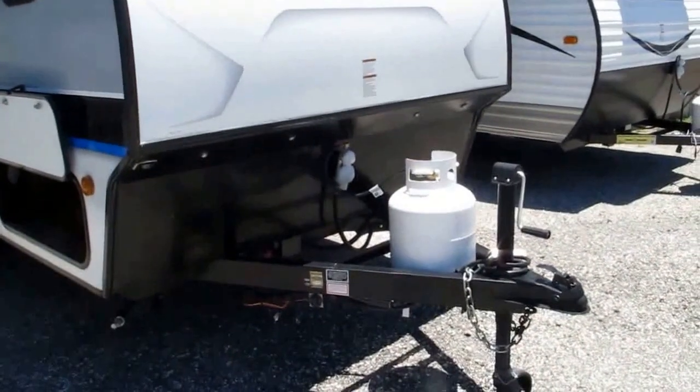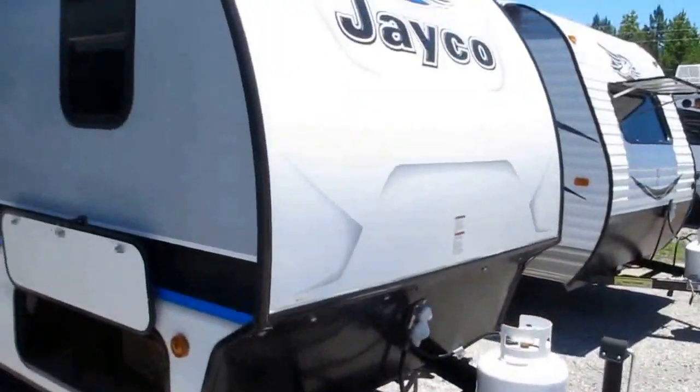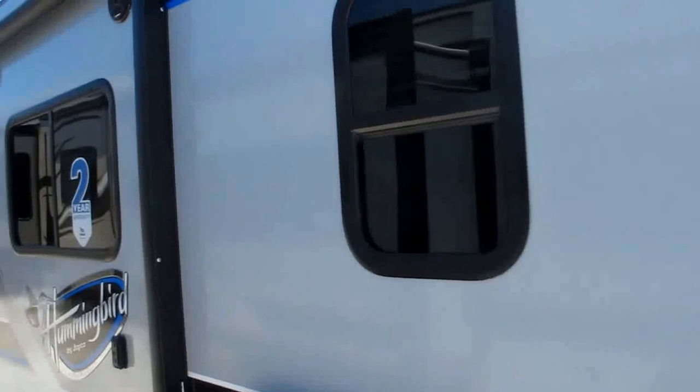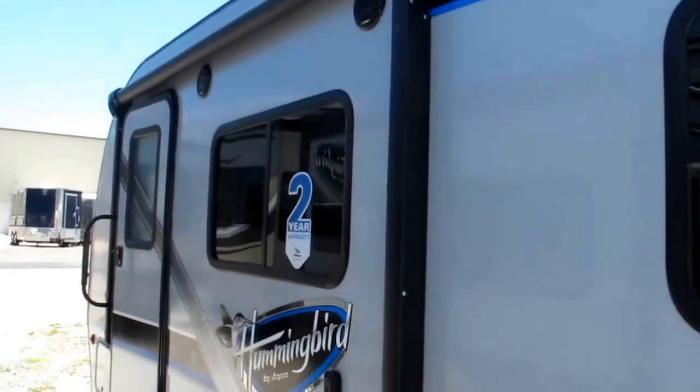It's got an integrated tongue. It is solar-prepped. 20-pound bottle of propane. 3D graphics in the front cap. Outside storage. Stabilizer jacks, all four corners. Power awning, outside marine-grade speakers.